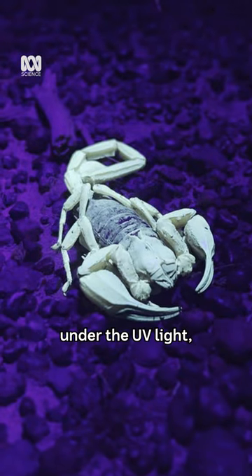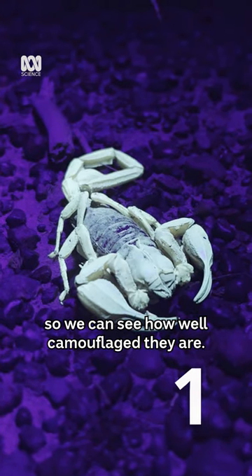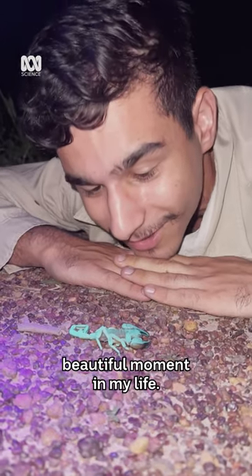See how well it glows under the UV light. I'm going to switch it to normal light so we can see how well camouflaged they are — and there you go. This is one of the most beautiful moments in my life.